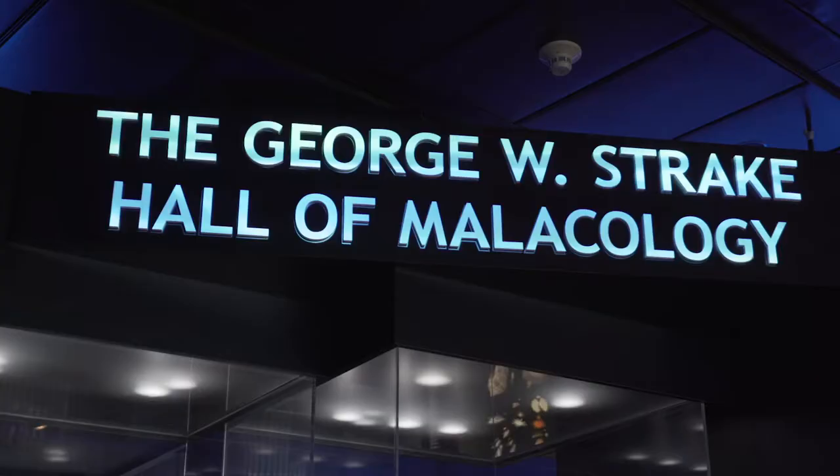Hey folks, Craig Levati here with the Houston Museum of Natural Science. Today I am touring the newly remixed, newly revamped George W. Strake Hall of Malacology, and I have Associate Curator Tina Pettway to go along with me.